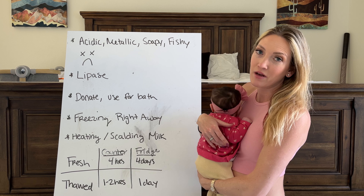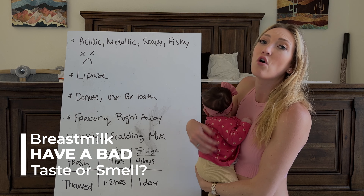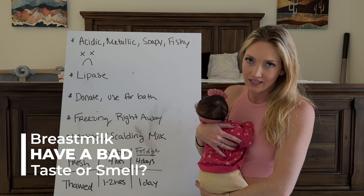Does your thawed breast milk have an acidic, metallic, soapy, fishy, or just overall disgusting taste and smell? You're not alone — this is completely normal. I'm going to tell you why this occurs, how to tell if your milk's actually gone bad, what to do if your baby's not drinking the milk, and how to avoid this in the future.